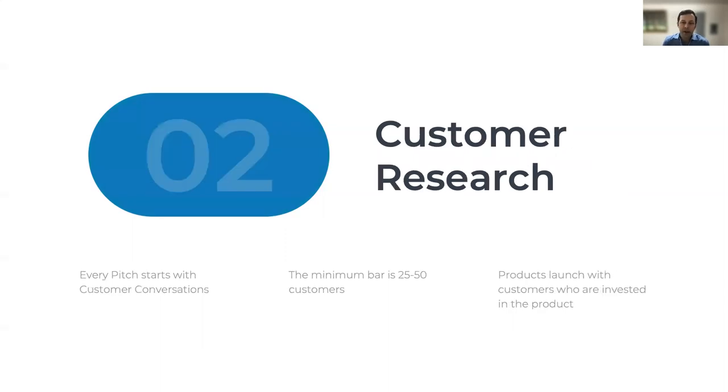So let's talk about the research we do. The primary questions we're asking when doing the customer research are: who is the customer? What is the customer problem or opportunity? What is the most important customer benefit? How do you know what the customers want? And what does the customer experience look like? Every Amazon pitch starts with customer conversations. In fact, the minimum bar before I would take a doc to review by parties outside of my group would be 25 to 50 customer conversations.